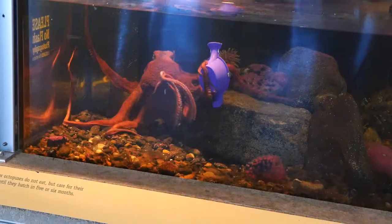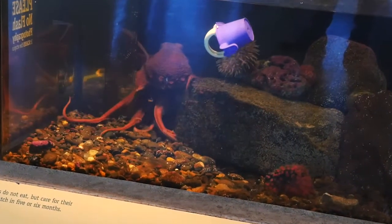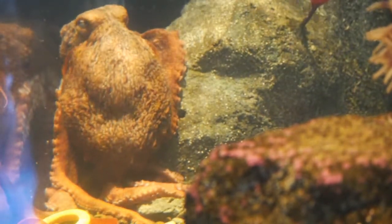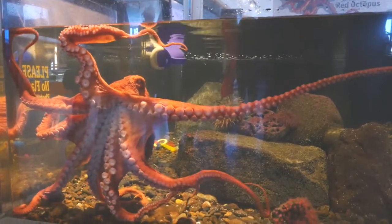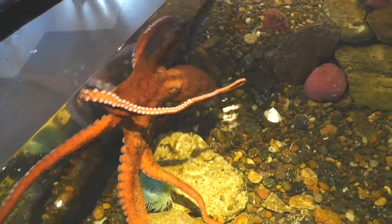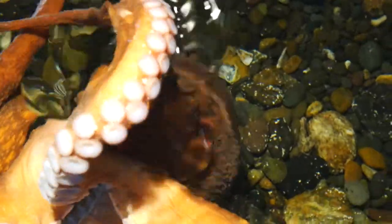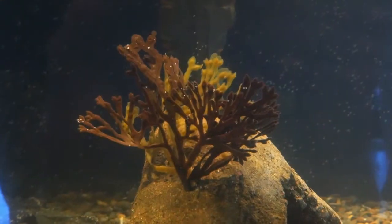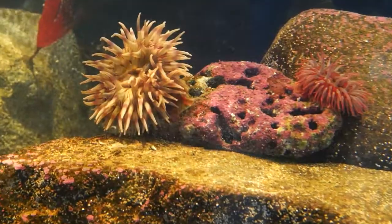Octopuses are incredibly smart animals that need to be stimulated and properly taken care of. It starts with the environment the octopus lives in. An exhibit tank is not a natural home for an octopus, but if we can make it as much like the wild as possible, these curious animals will want to explore the tank more frequently. Our tank includes multiple rock formations populated by the same kinds of anemones and sea stars the octopus would encounter in its ocean environment.